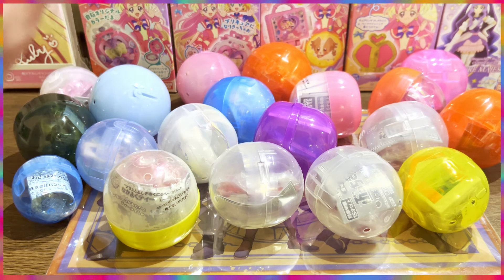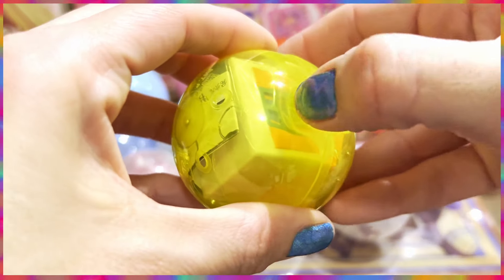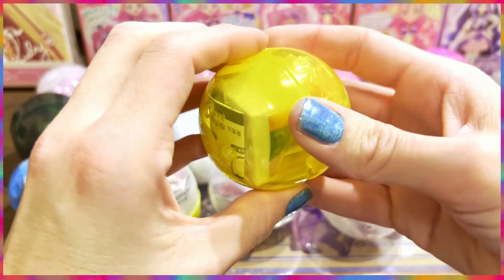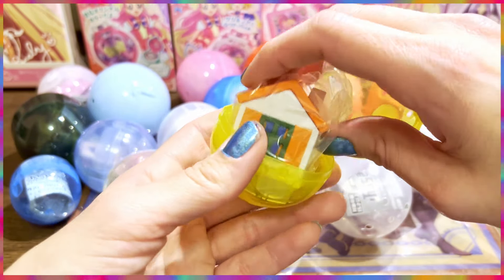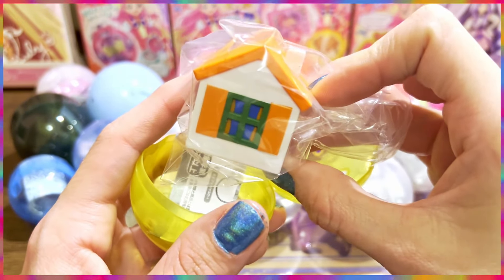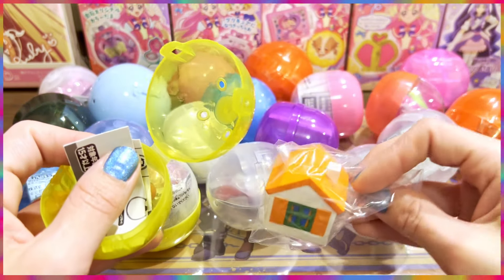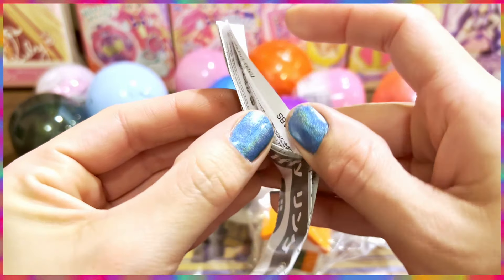Let's get straight into it! I'm going to start first with this yellow one because it is calling my name. There's a house in there, and that house reminds me of my own home, which I'll be returning to in the upcoming 48 hours. But before that, let's have a look at this one. I think this is one of the capsule toys that one of my kids wants.